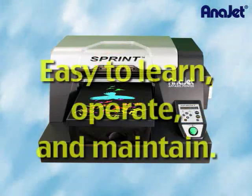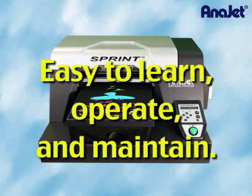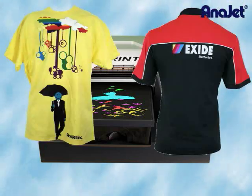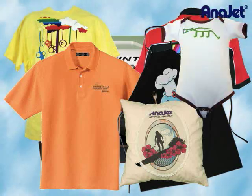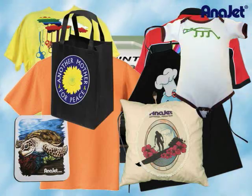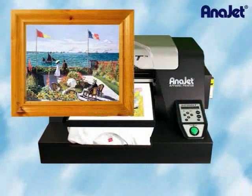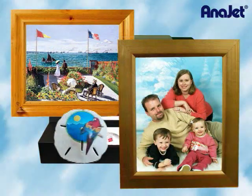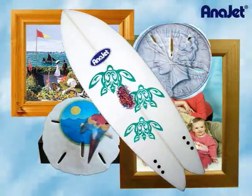AniJet printers are easy to learn, operate, and maintain. There is an infinite variety of products you can print on with the Sprint digital apparel printer: common t-shirts, polo shirts, golf shirts, aprons, pillowcases, baby items, mouse pads, promotional bags, and more. You can print decorative items on canvas, such as art or family portraits and photos. You can even get creative — try sand dollars, handkerchiefs, or surfboards. The only limit is your imagination.